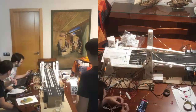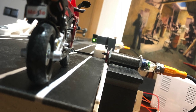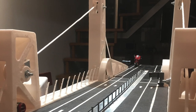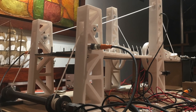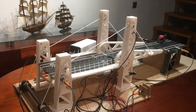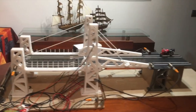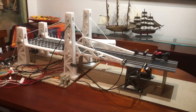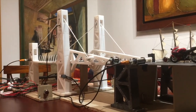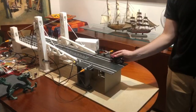And the final product is this. Now for the fun part: testing the bridge.